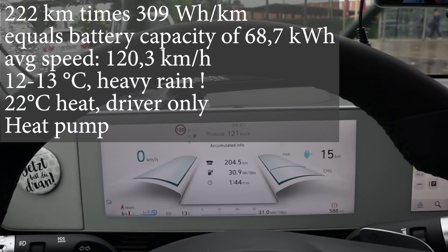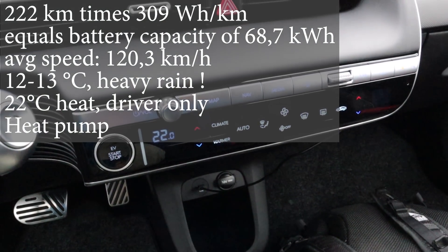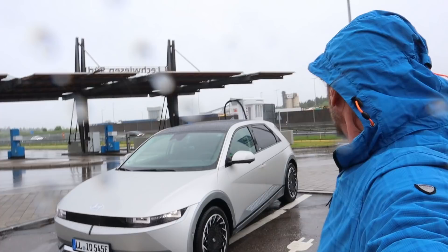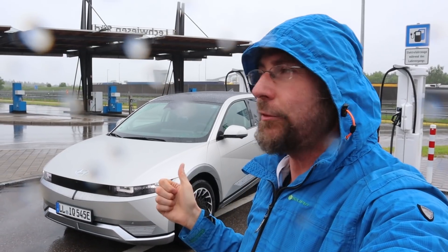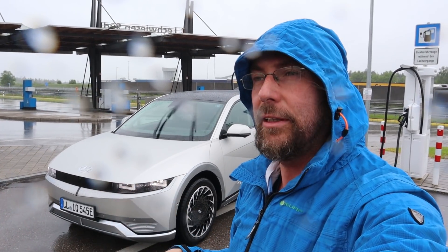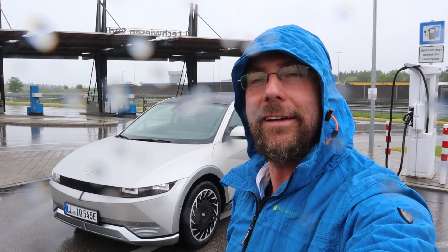That's 222 kilometers when driving at 13 degrees in the rain with 22 degrees cabin heat — that was an amazing test. Thanks again to Jürgen Söngl for giving me this car. I will now do the full charging test — I'm not sure yet how I'll film it in the rain. Maybe I'll do a driving test if I have time. Thank you for watching, have a great day and take care.